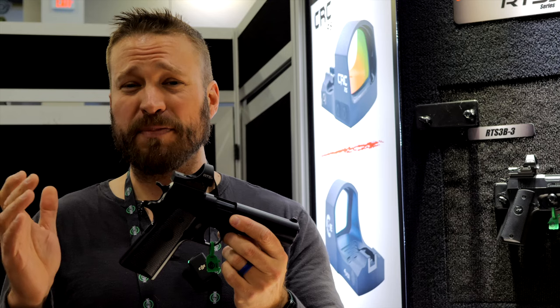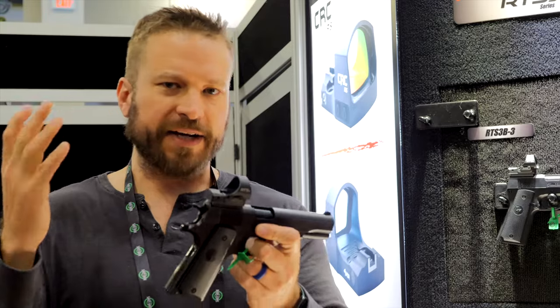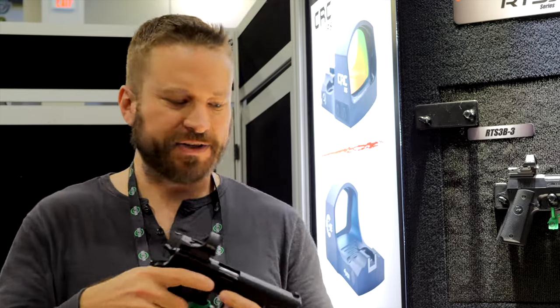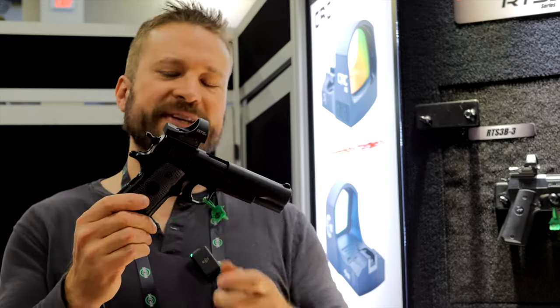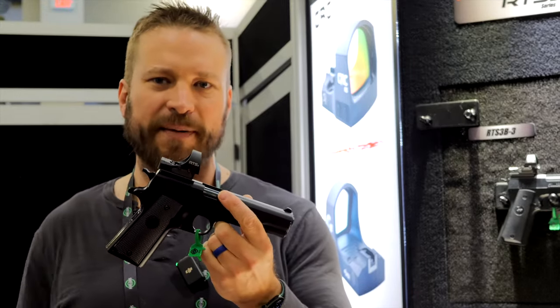The glass is absolutely beautiful and it's everything you would want in a competition dot. The notch filter isn't too aggressive to discolor things, just like the old RTSs, so I think a lot of people are going to have these in their holsters at pistol matches coming up this summer.